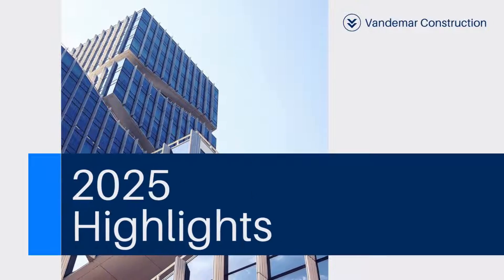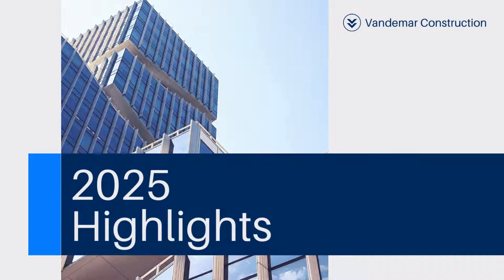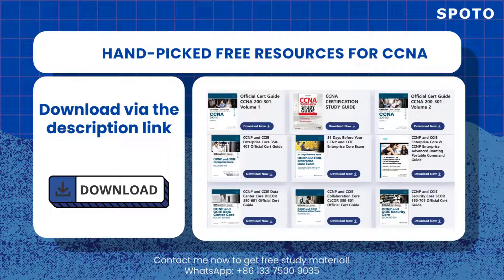Before you watch, I would like to remind you that in the description section, you will find a list of the best CCNA study guides to help you pass the exam. These are handpicked, best of the best resources to get your CCNA.